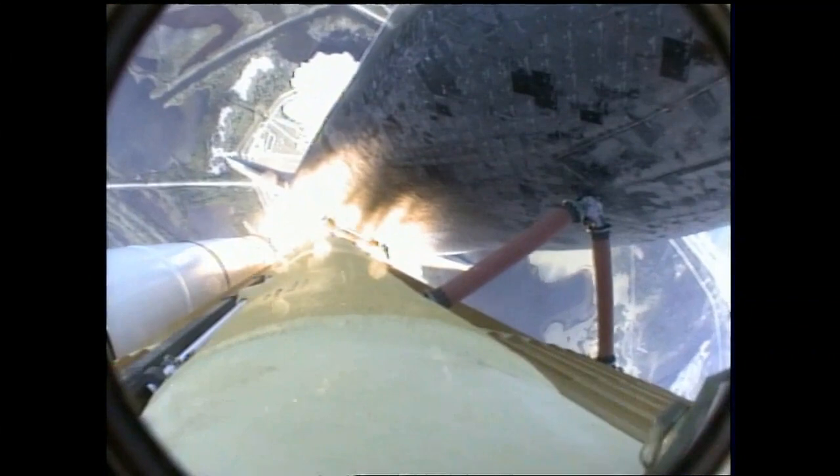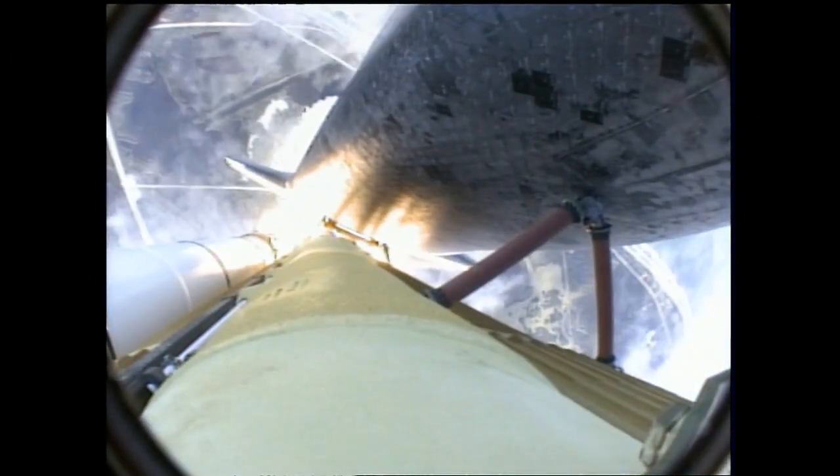Atlantis now in the proper alignment for its 8.5-minute ride to orbit. 4.5 million pounds of hardware and humans taking aim on the International Outpost.